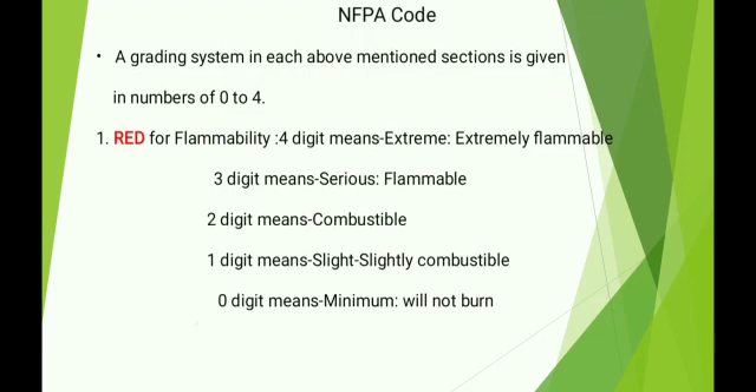Red for flammability: 4 means extreme — extremely flammable; 3 means serious — flammable; 2 means combustible; 1 means slight — slightly combustible; 0 means minimum — will not burn.